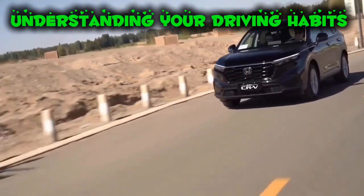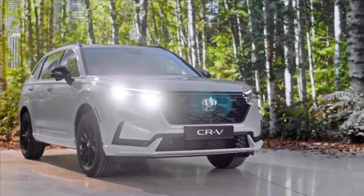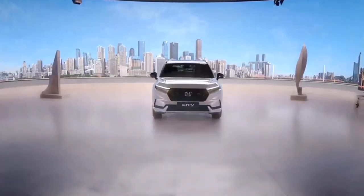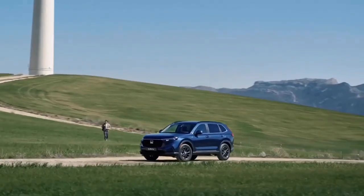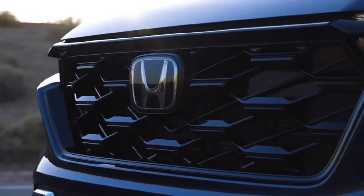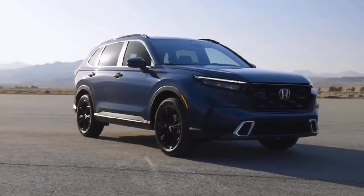Understanding your driving habits is essential for choosing the most cost-effective vehicle. A larger, less fuel-efficient car might be more economical for long motorway journeys, while a smaller, more efficient vehicle could be better for short commutes. Assessing your driving patterns will help you select a car that suits your needs and minimizes costs.